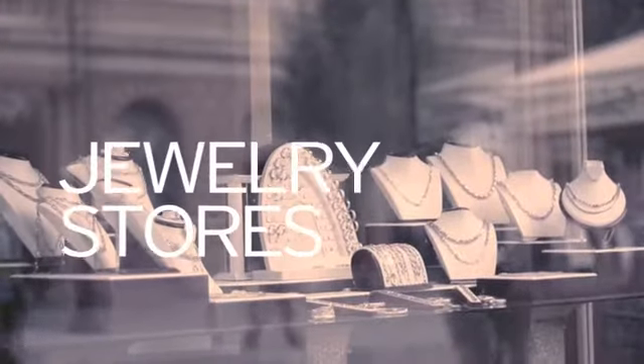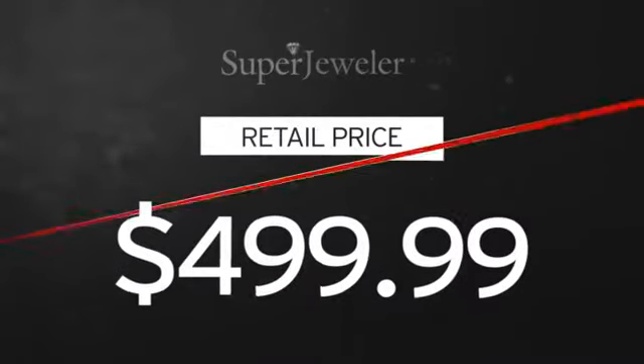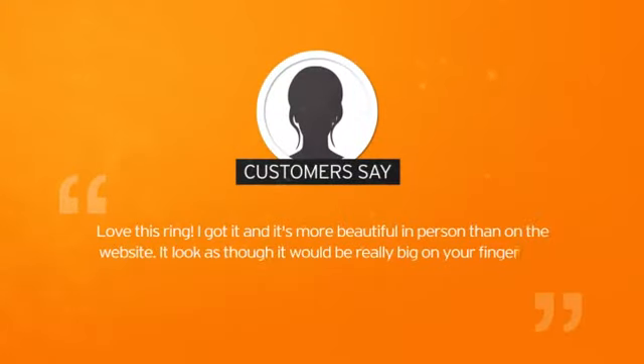You probably know that traditional jewelry stores mark up their prices. At Super Jeweler, you're buying direct from the manufacturer. We cut out the middleman in order to get you the absolute lowest price on your new ring. And you get a 5-star rated piece that comes recommended by other shoppers.